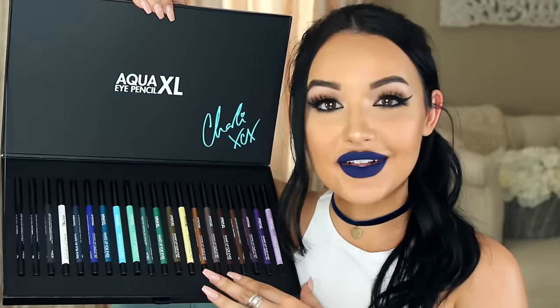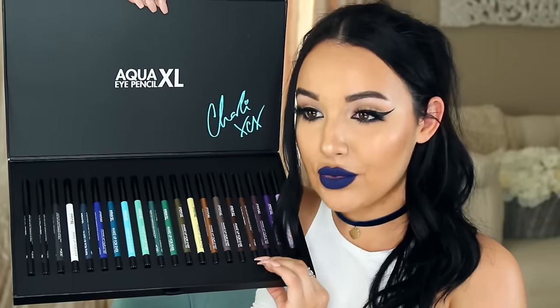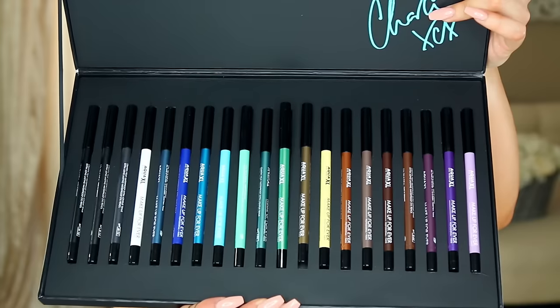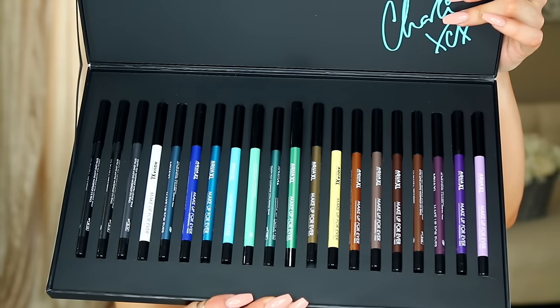Next I got this Makeup Forever box of their new eyeliners. This is their collaboration with Charli XCX — look at how gorgeous these colors are. They come in metallic and also sheens. Look at this green color, it is so stunning. I'm going to swatch this purple one too — they are so creamy. This olive color though is everything.